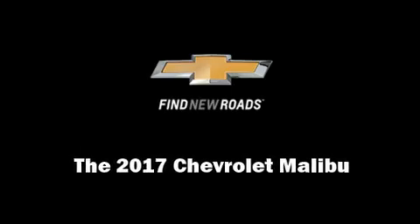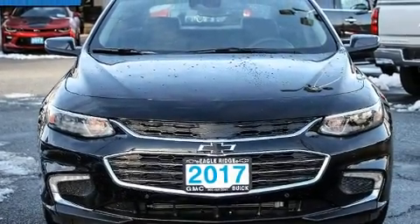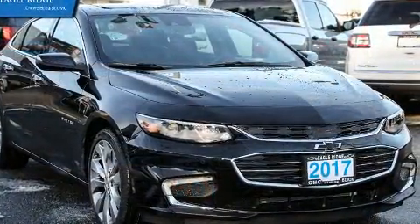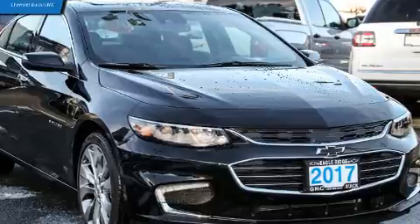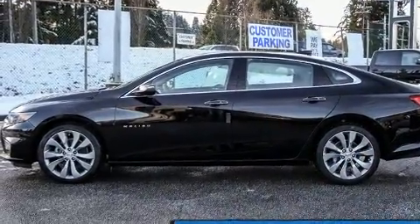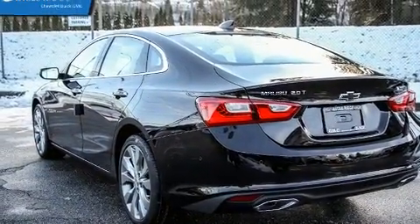Familiarize yourself with the 2017 Chevrolet Malibu. This four-door, five-passenger sedan offers the latest in technological innovation and style. Under the hood, you'll find a four-cylinder engine with more than 200 horsepower, and for added security, dynamic stability control supplements the drivetrain.